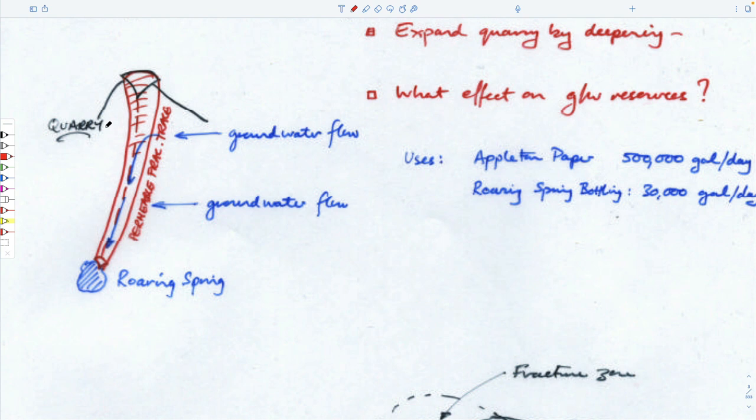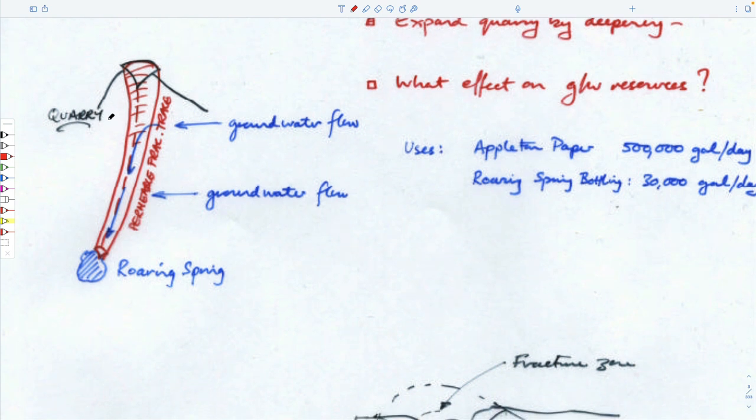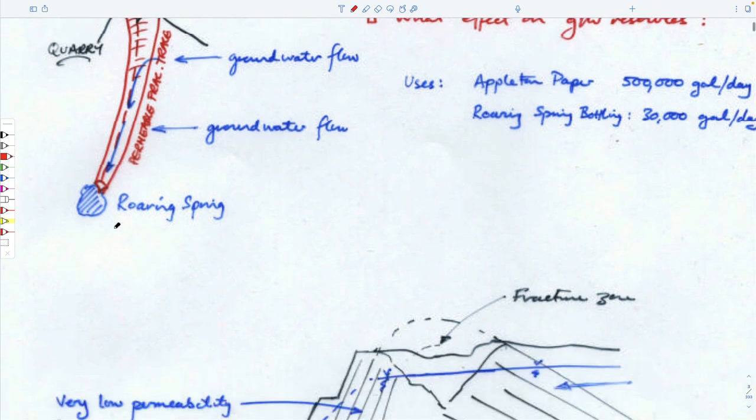We did a small job there. They were interested in deepening the quarry, and the worry was: if you deepen the quarry, do you disturb this fracture zone? This was kind of a groundwater dam because the rocks were so tight in the vertical part of the limb of the fold, and so almost no water came into the quarry. We did some analysis to see if, by deepening it, you'd jiggle the rocks enough to open fractures and increase permeability enough to flood the mine.